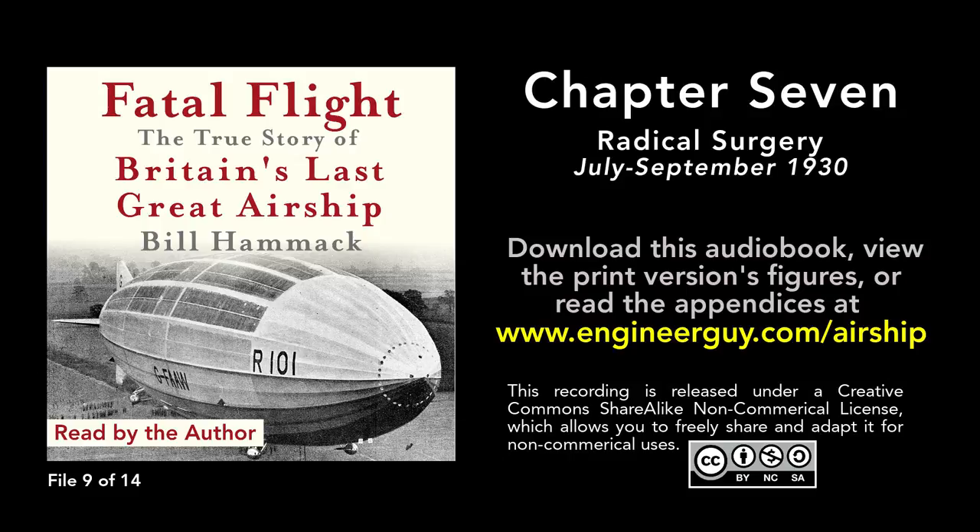Nothing interfered with Richmond's work designing airships for an empire airship service. When he took time off to attend a concert in London, he made up the lost hours by working late into the night. This was no burden to him. "I am one of the most fortunate of men," Richmond said of himself, "for I earned my livelihood doing what I loved the most in the world."